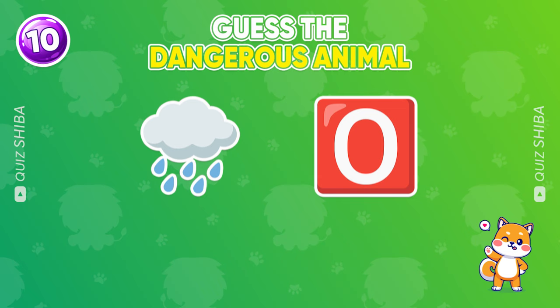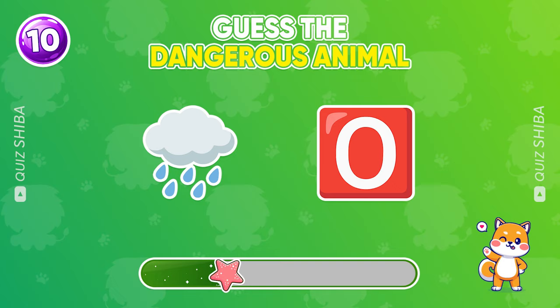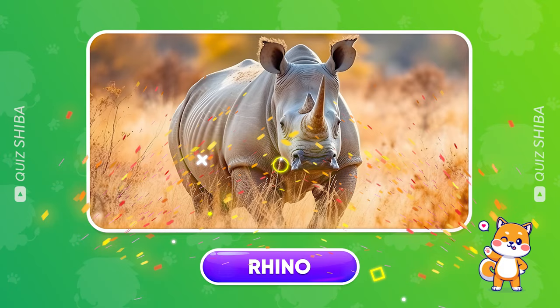Try to guess this dangerous animal. You got it! That's a rhino.